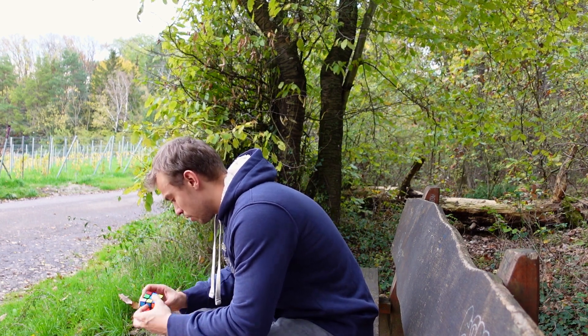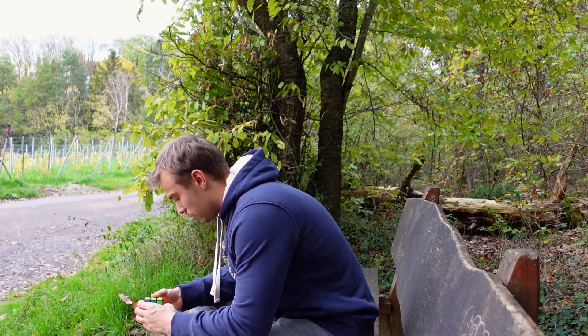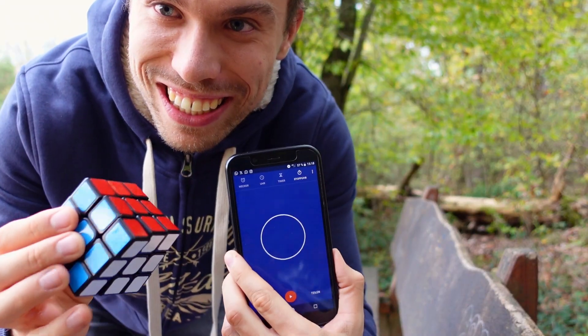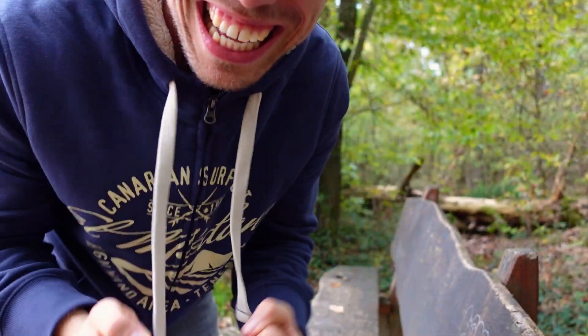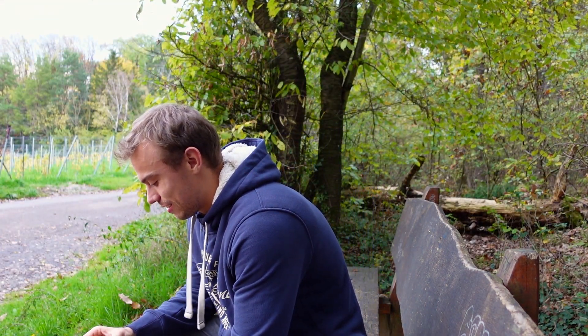Until one day this happened. Yes, yes guys, it's under 100 seconds — I beat it!